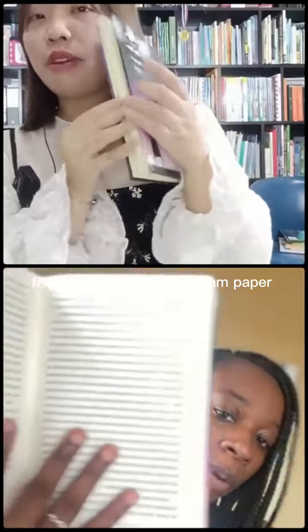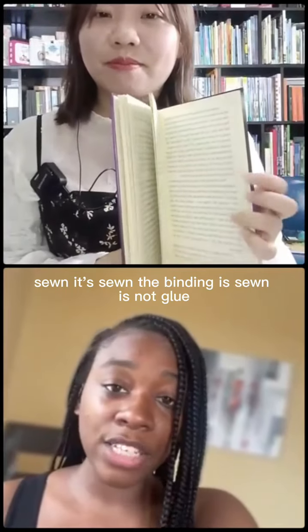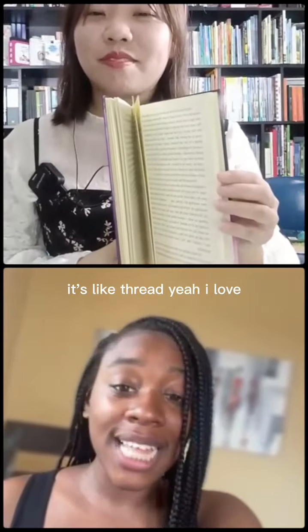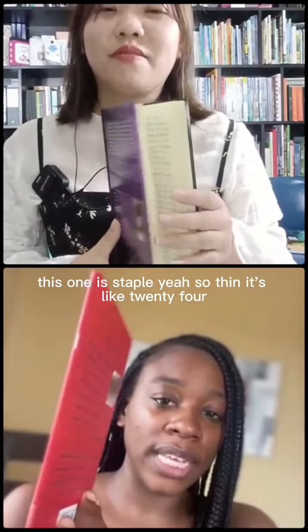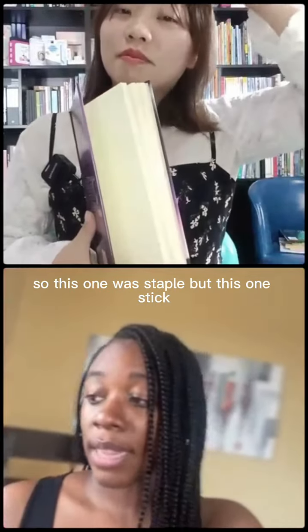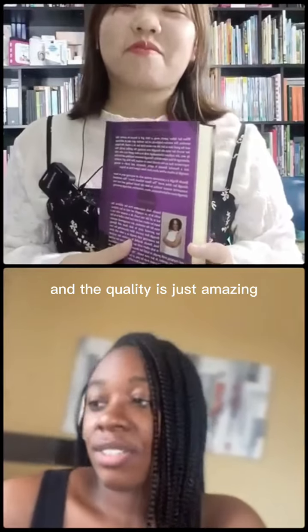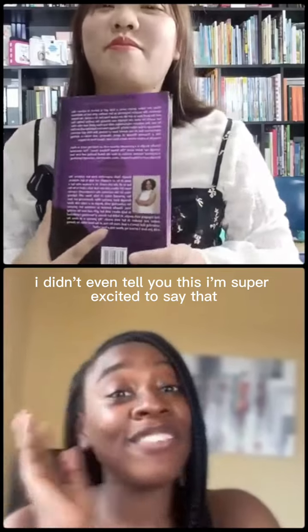This one has crimp paper — stitch by sewn. The binding is sewn; it's not glue, it's thread. This one is thin, so this one was staple, but this other one is stitched. The quality is just amazing.